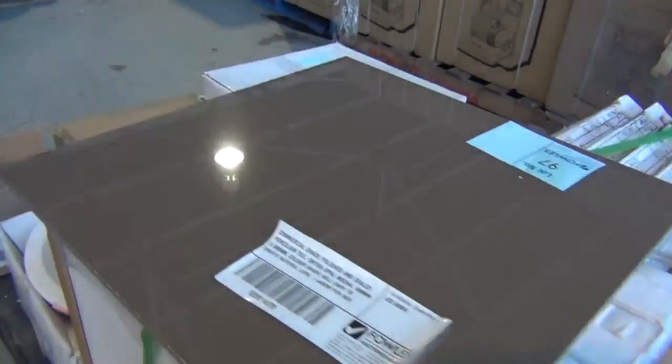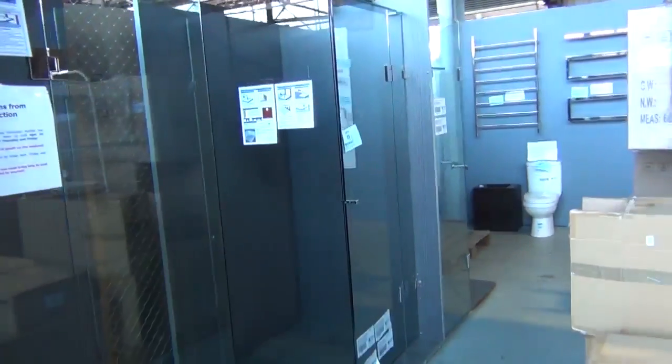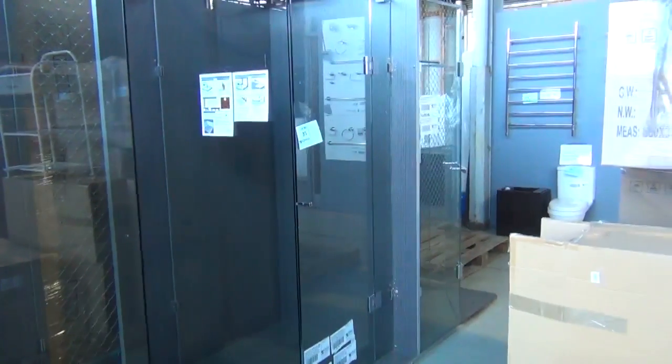Over the back we've got a couple of different styles of frameless shower screens. They usually go around the mid $300 mark and they're always popular.